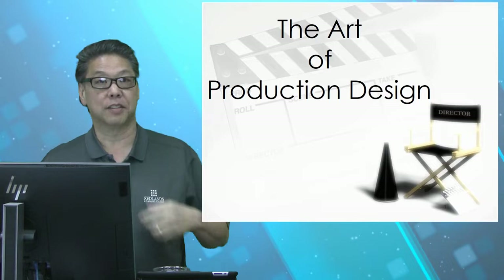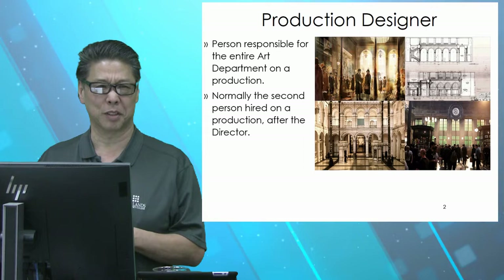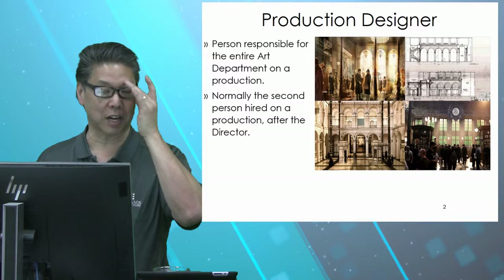All right, so production design — the department is led by the production designer. They're the person responsible for the entire art department on a production. Normally the second person hired on to a production after the director, because it's the production designer who has to make sure the director's vision comes to fruition, comes to life.